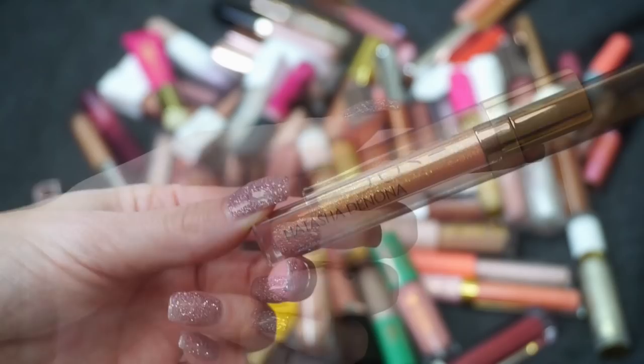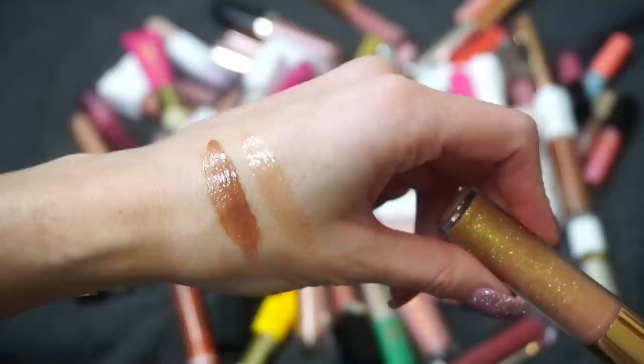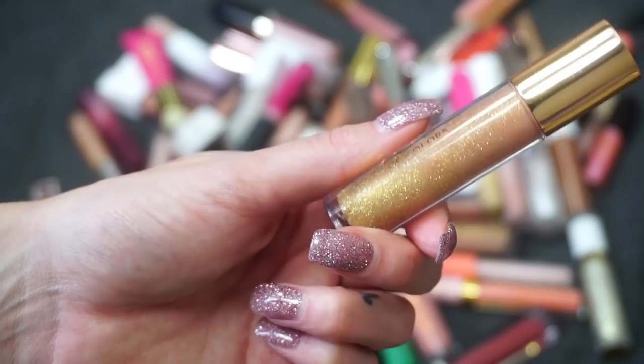Next I have this one from Dose of Colors — this is the Over the Top Gloss, a collaboration with Desi and Katie. I never lost my mind over this one like so many people did. This gloss sold out on their first run, they came back with it, and that's when I picked it up. It's just not a favorite of mine, so I'm going to declutter this one.